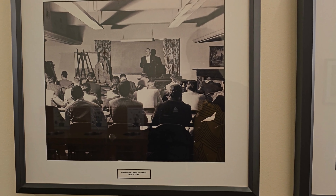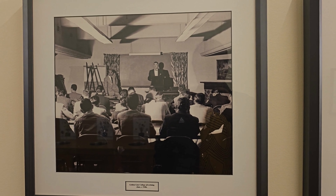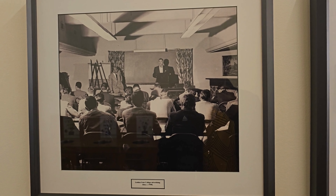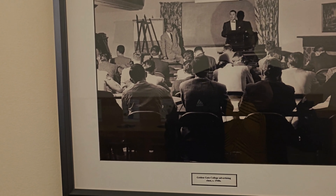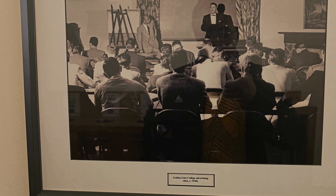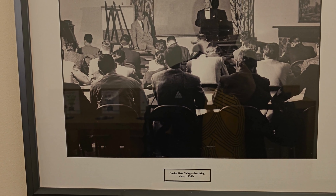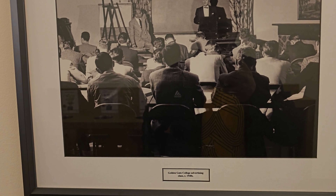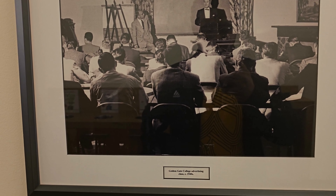This university has a lot of history, and that history is very hidden — not many people know about it. There's a photo showing Golden Gate College's advertising class from the 1940s. This college already had a program that taught advertising back in the 1940s, which is really great.